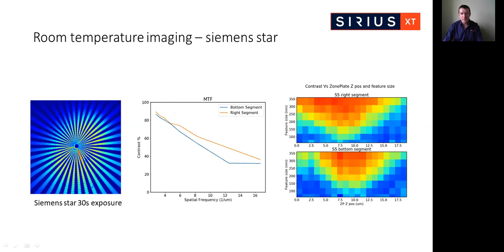On the right-hand side is similar information plotted differently — a contrast map of the two segments, with zone plate z position on the horizontal axis and feature size on the vertical axis. Optimum contrast is obtained at different zone plate positions for each segment. We are currently extending these measurements to fully characterize the 3D point spread function of the microscope as well as the modulation transfer function at the best focusing plane. In parallel, we are developing a full theoretical model of the 3D PSF and MTF by taking our specific illumination conditions into account.